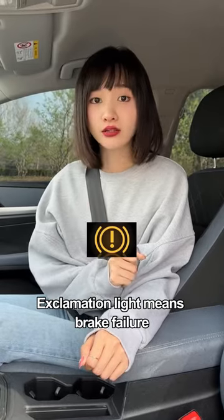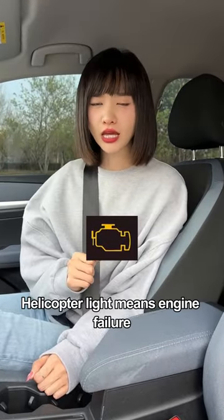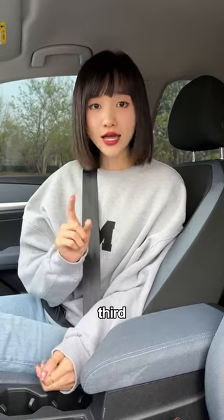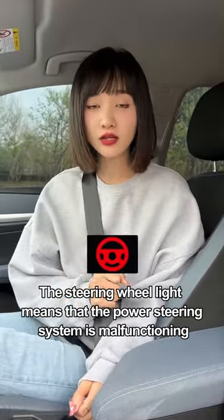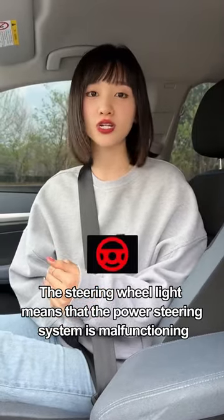First, the exclamation light means brake failure. Second, the helicopter light means engine failure. Third, Aladdin's lamp means low oil. Fourth, the steering wheel light means that the power steering system is malfunctioning.